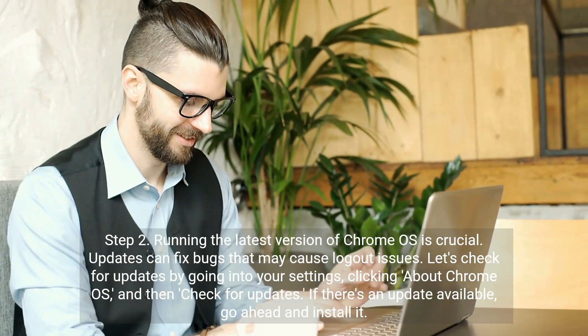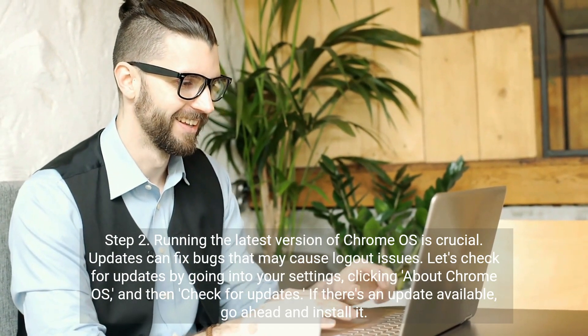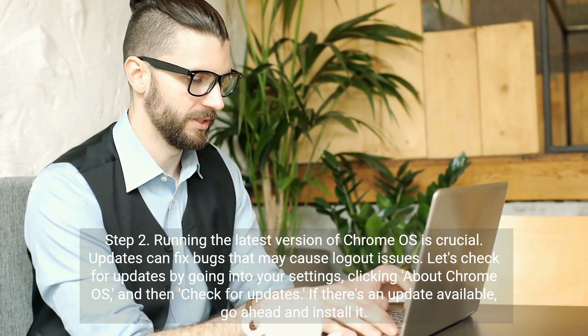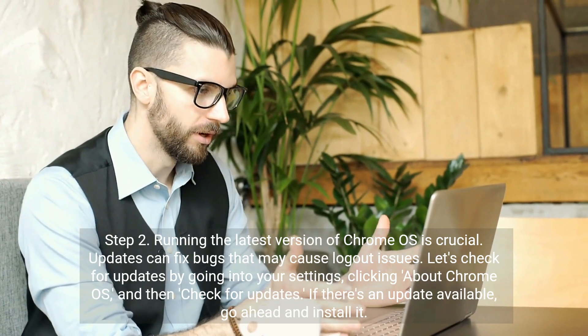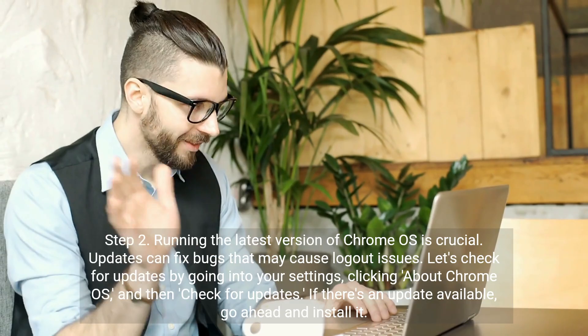Step 2. Running the latest version of Chrome OS is crucial. Updates can fix bugs that may cause logout issues. Let's check for updates by going into your settings, clicking About Chrome OS, and then Check for Updates. If there's an update available, go ahead and install it.